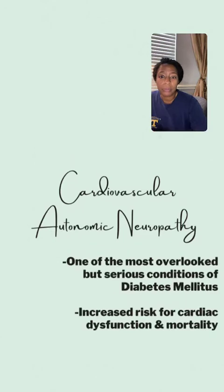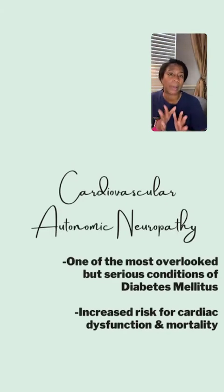This is one of those things that is very overlooked and goes underdiagnosed a lot, especially in diabetes mellitus. This is such a serious condition that it increases the risk of cardiac dysfunction and mortality. We're going to talk more about how you can identify this, how it manifests clinically — but realize this: it is a very overlooked yet very common condition.